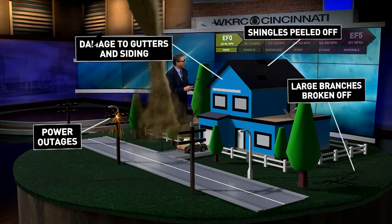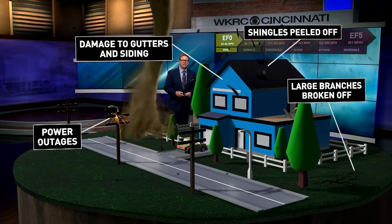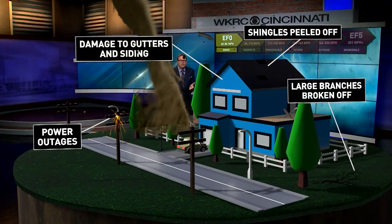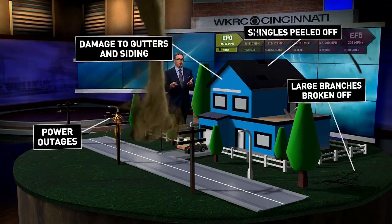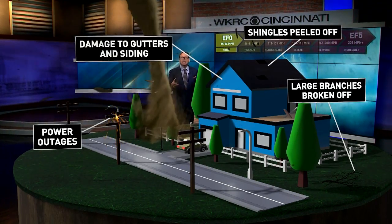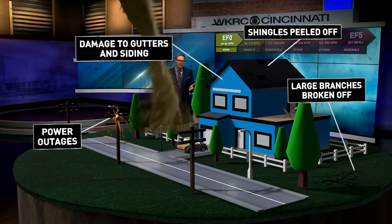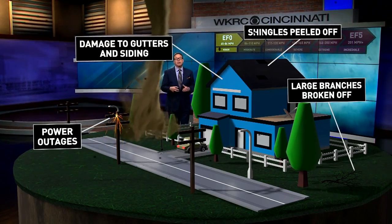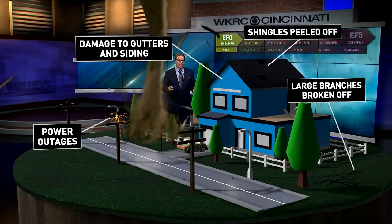If an EF zero tornado would hit your house — those typically have winds of 65 to 86 miles per hour — you might have some shingles peeled off, damage to gutters, maybe a little damage to your siding, and there could be power outages. Big trees can have branches broken off, but generally speaking, if you're in your home and away from windows, you're going to be okay.